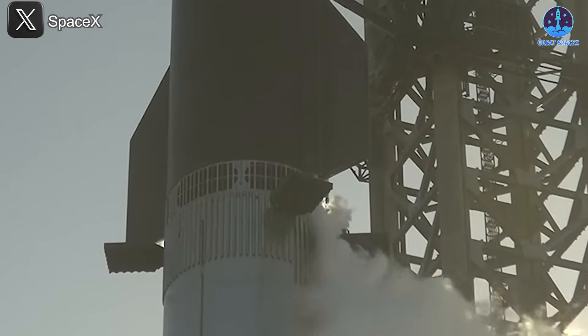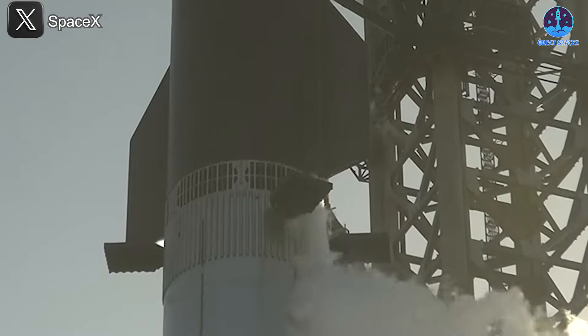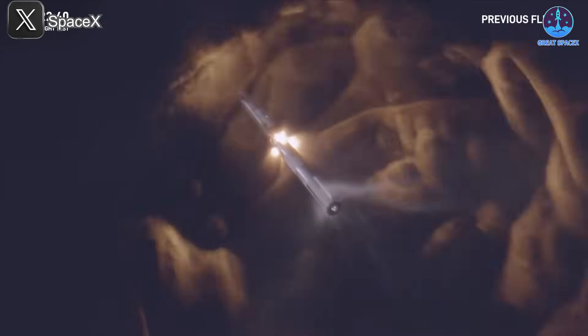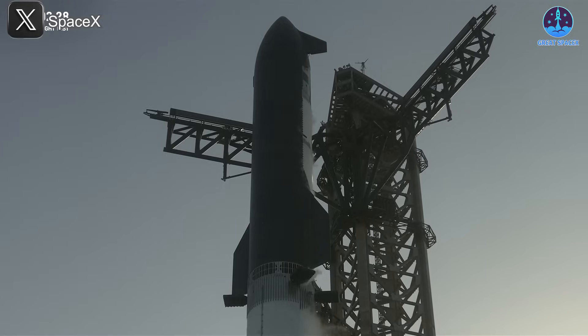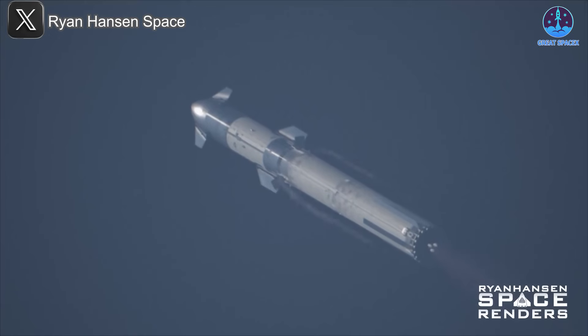But a bigger question remains: what triggered the chain of failures in the first place? As discussed in a previous episode, many now believe that the hot staging ring, initially seen as a positive innovation during stage separation, may have actually played a central role in the ship's demise. Let's break this down.